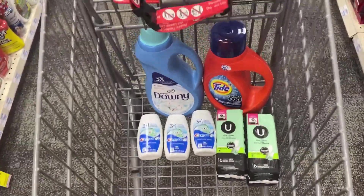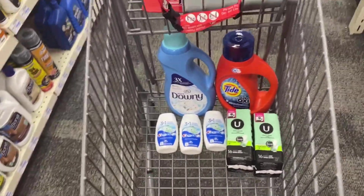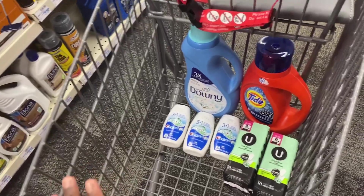So this is everything we're grabbing at CVS this week. Like I said, it's not a lot of stuff going on — I'm just grabbing some household essential items. Let's head to checkout.